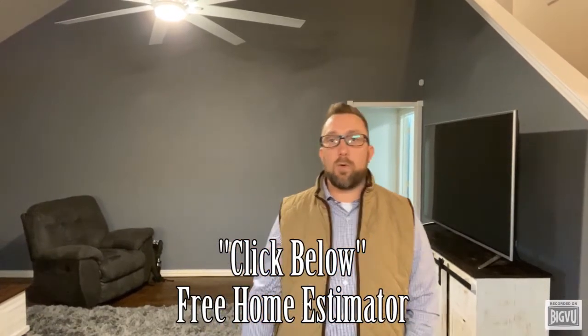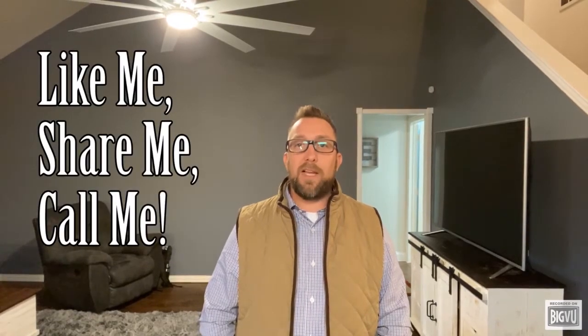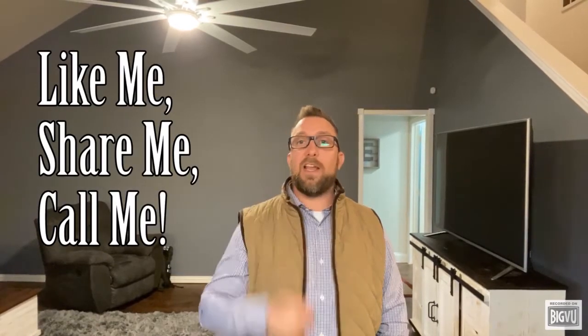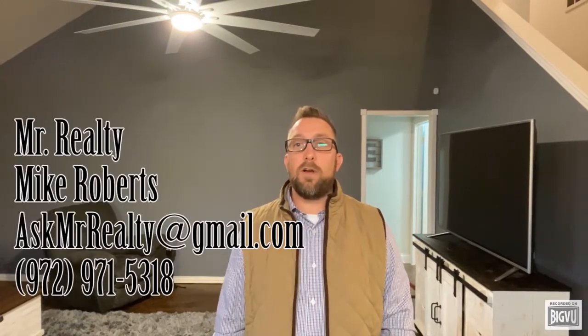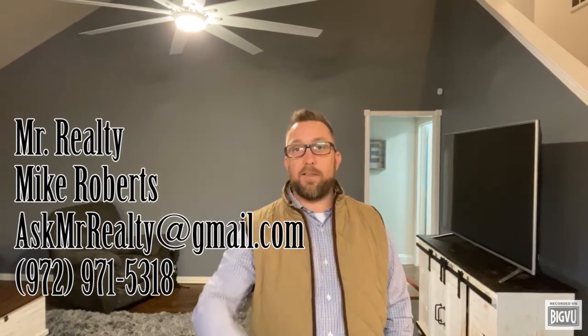Follow us on our Mr. Realty YouTube channel, Mr. Realty Facebook page, Mike Roberts Realtor Facebook page, or Mike Roberts Realtor Instagram account. As always, like me, share me, or just plain call me. My name is Mike Roberts, I am Mr. Realty, and I'm a father, I'm a Marine, I'm a business owner, and I want to be your real estate agent. Thanks for watching today's video. Have a great day.